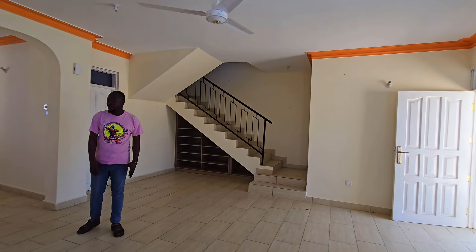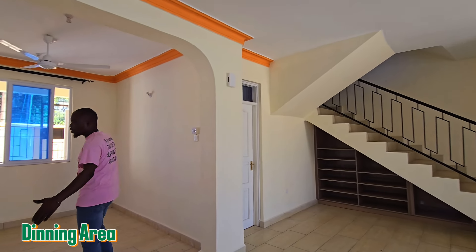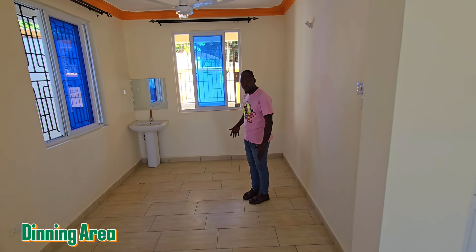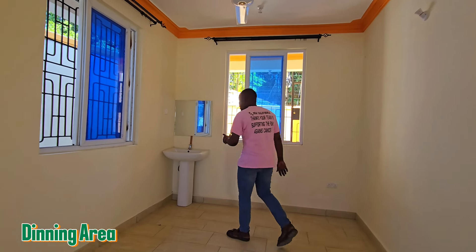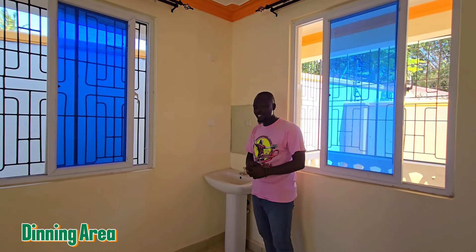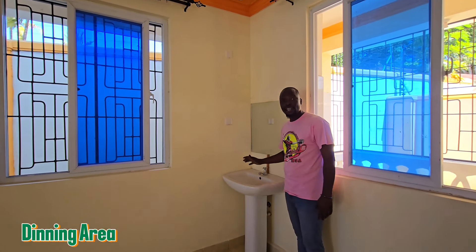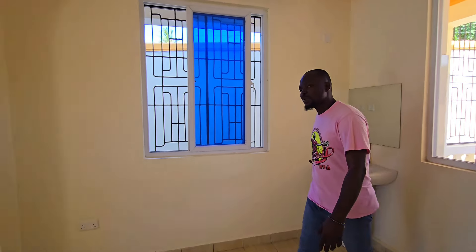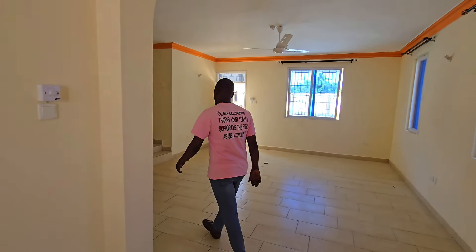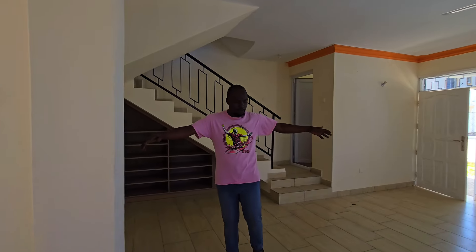On this side is the dining area. You can place your dining table right here, and there's a sink here so you don't need to go to the kitchen to wash your hands after eating — you can just wash them right here at this sink in the dining area.